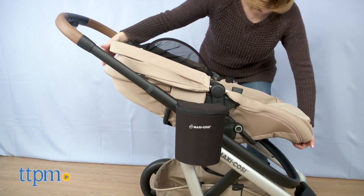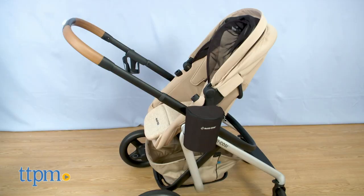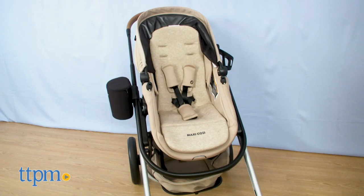The 3-position seat also reclines so the baby can comfortably nap. And you can install the seat to be inward or outward facing.